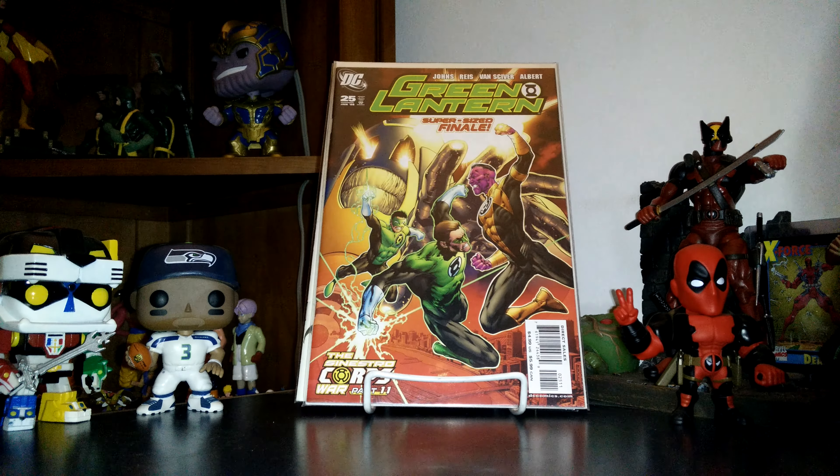And then these are just some dollar books I got out of the back bins. This is Uncanny X-Men 461 — it's part of the X-23 storyline, I think. And then I've been seeing a lot of people pick this one up. I know it's a first appearance of someone or something. I really didn't know what it was about, but I watched other people's videos and they were swooping these up. So I picked this up for $2. Green Lantern number 25.